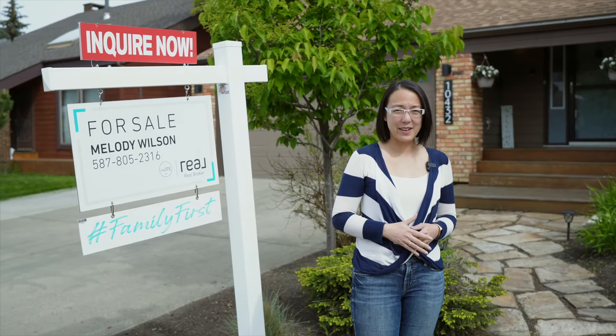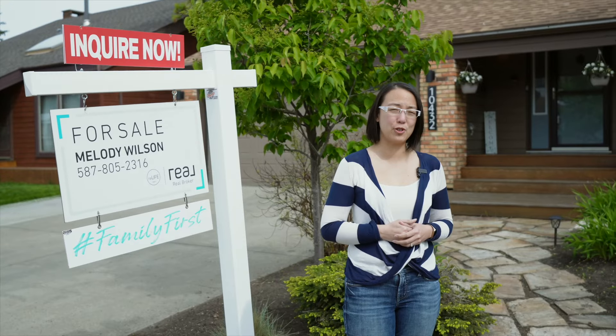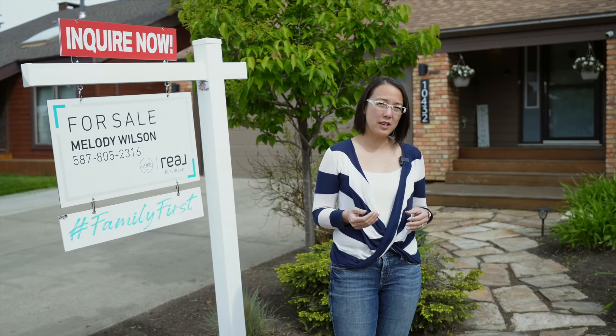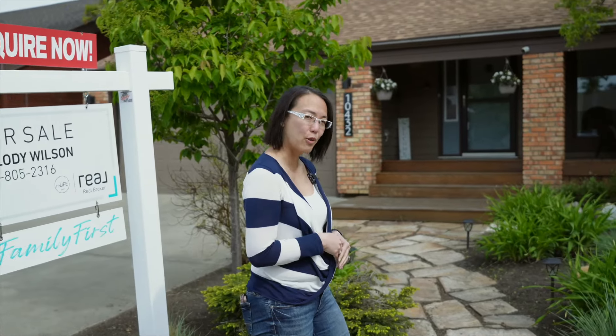Welcome to this beautiful new listing. I cannot wait to show it to you. We are located in Ermenskin, a south neighborhood. So let's go and take a look at this gorgeous home.